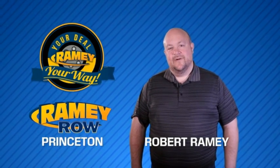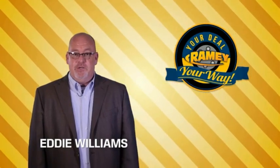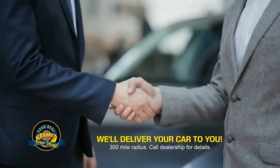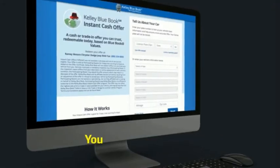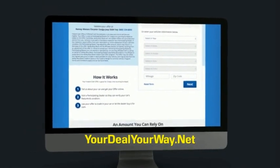For years, Ramey Auto Group has been doing the deal with our customers. Times are changing — we're still doing the deal, just better. Now you can shop online and do your deal your way, from shopping to valuing your trade and negotiating a price — you can do it all from home. Ramey is making your deal easier and giving you the most convenient car buying experience around. Most of our customers that start their deal online are in our showrooms less than an hour and on the road in no time. Check us out at yourdealyourway.net and find a new way to do the deal, only at Ramey.